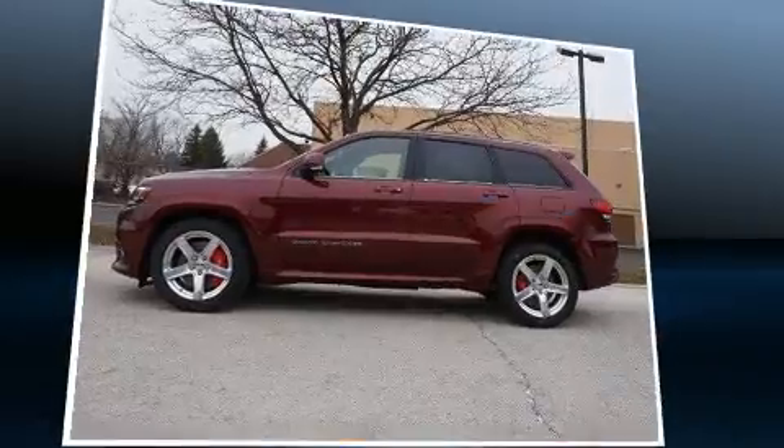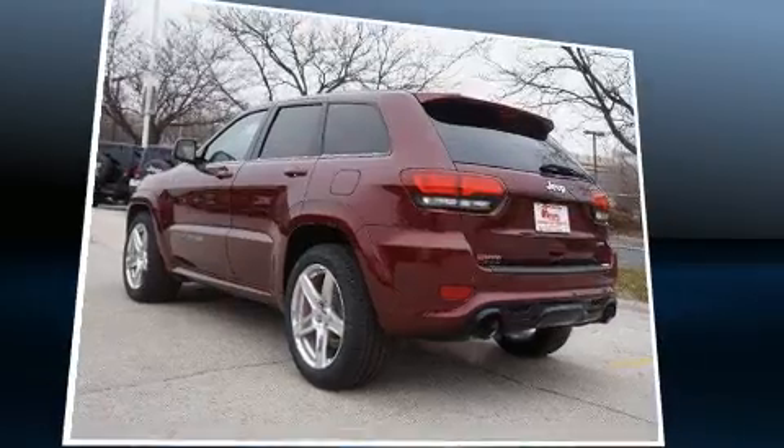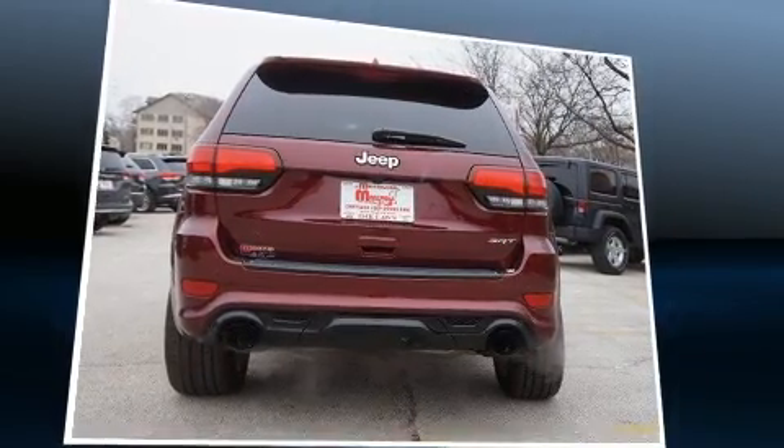A wealth of standard features means that you no longer have to sacrifice, such as cruise control, voice-activated navigation, power front seats, an automatic dimming rear-view mirror, and seat memory.